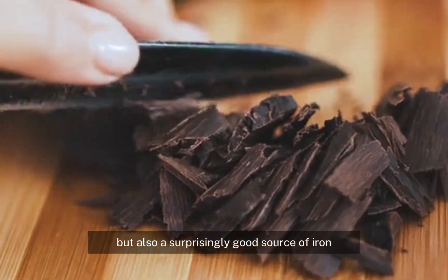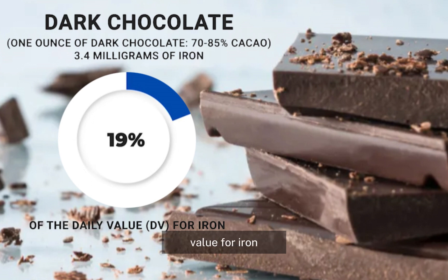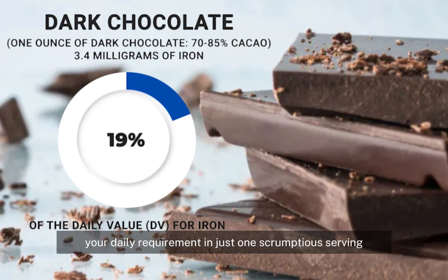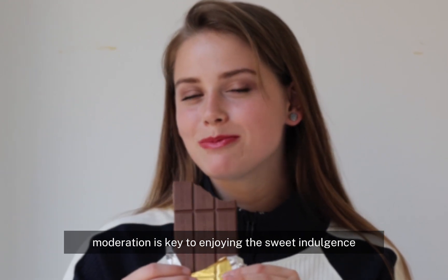One ounce of dark chocolate with 70 to 85 percent cacao contains around 3.4 milligrams of iron, which contributes to about 19 percent of the daily value for iron. That's a significant portion of your daily requirement in just one scrumptious serving. Just remember, moderation is key to enjoying this sweet indulgence.